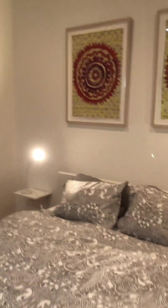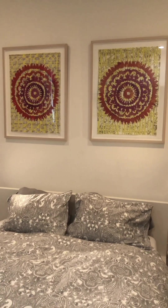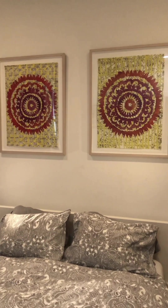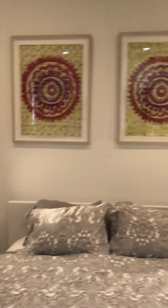Again, we have coordinated the color artwork here as well. The Suzani pattern in the paintings on the wall reflects the Suzani pattern in the chair in the living room area.